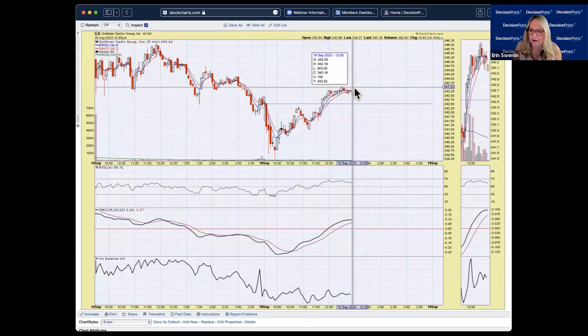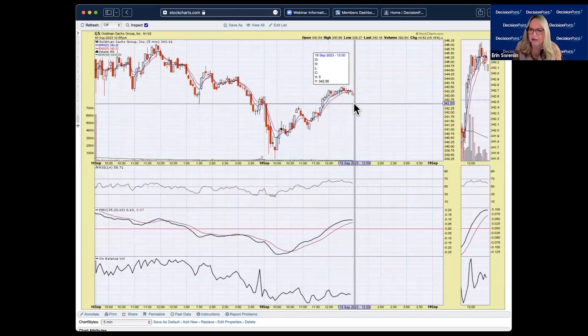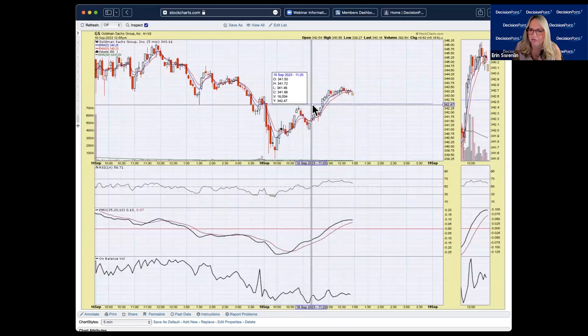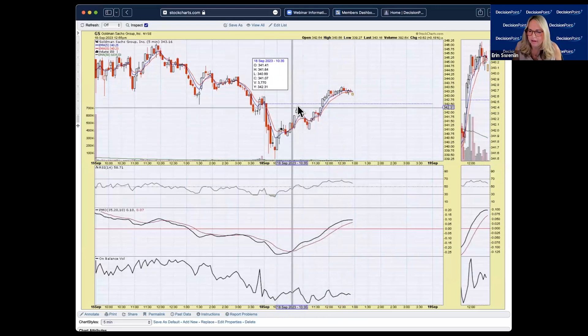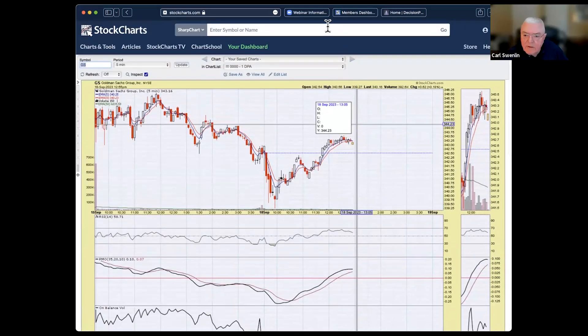On the five-minute chart for Goldman Sachs, we missed the buy point at around $342.17. The way price is rounding out, if you have time to watch it, you may get a better buy point near the support level when the PMO wants to turn around or at least decelerate — that could be an interesting entry.